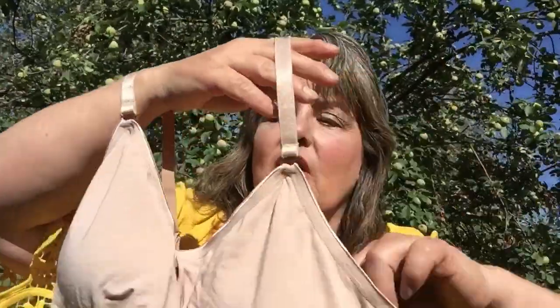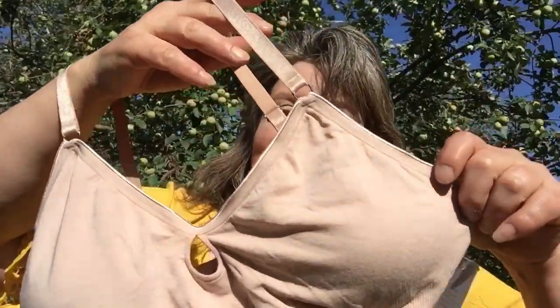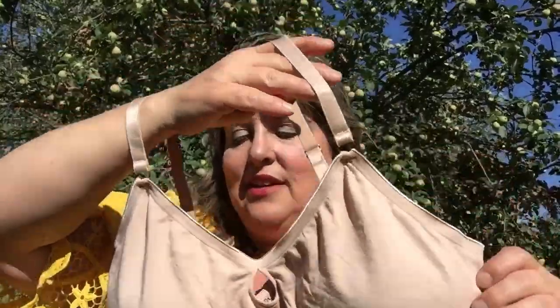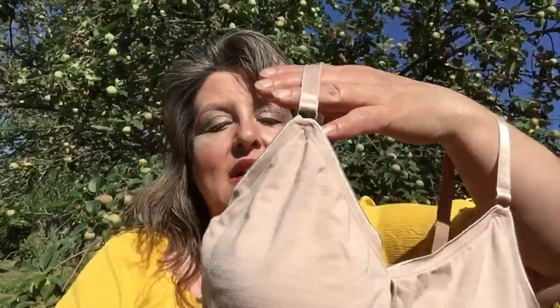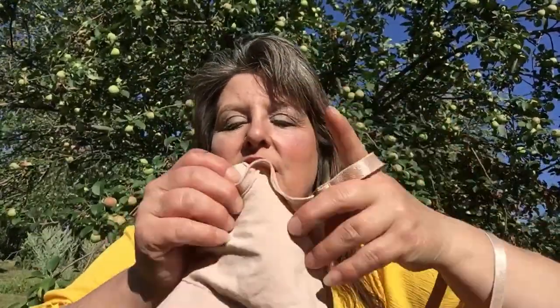The free bra was a wireless lounge bra, which is normally $48. I was never going to pay $48 for it, so I'm glad they gave it to me for free. The reason I wanted to try this one is it has removable pads.